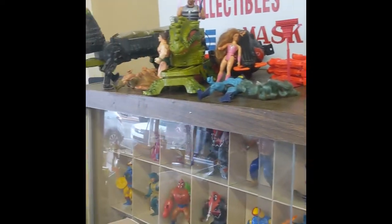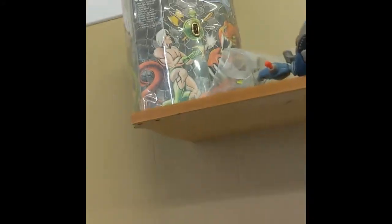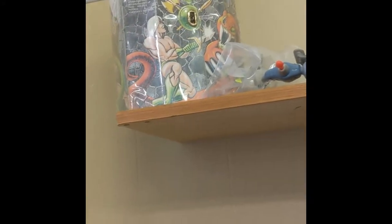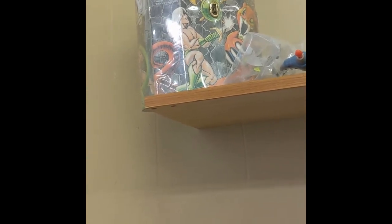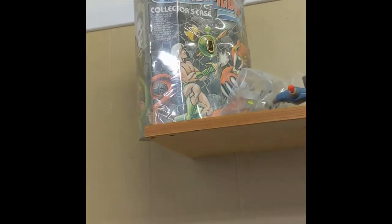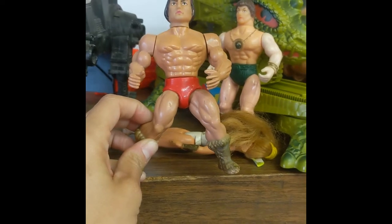I don't know if you guys remember, but this is where we got our Slime Pit last time. I wanted to show you some of the things I found up here — I really like this fantasy figure collector case. I'm all about the different versions of toys that look like He-Man, like the knockoffs. For example, take this guy right here — he's neat, and so is that guy. I want to see his boots — oh yeah, definitely cool.